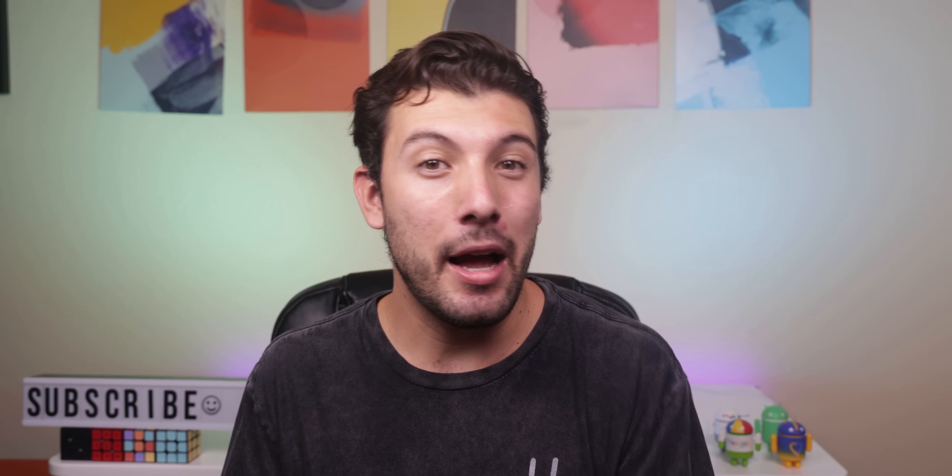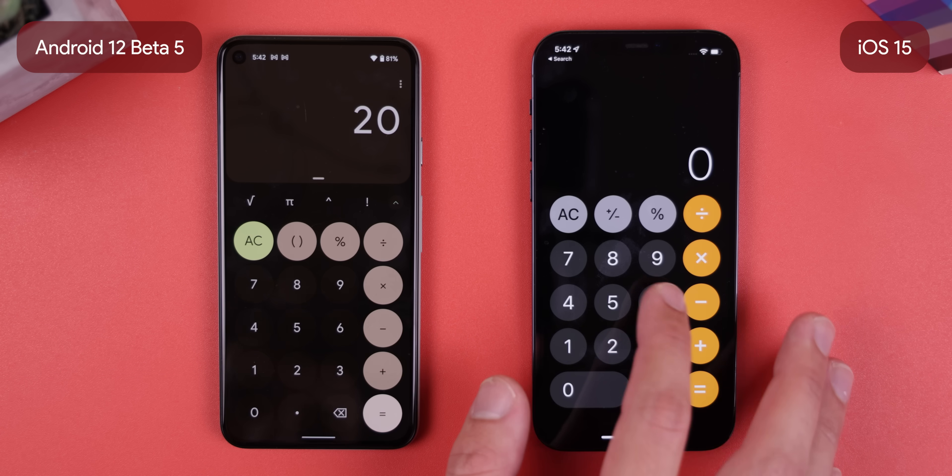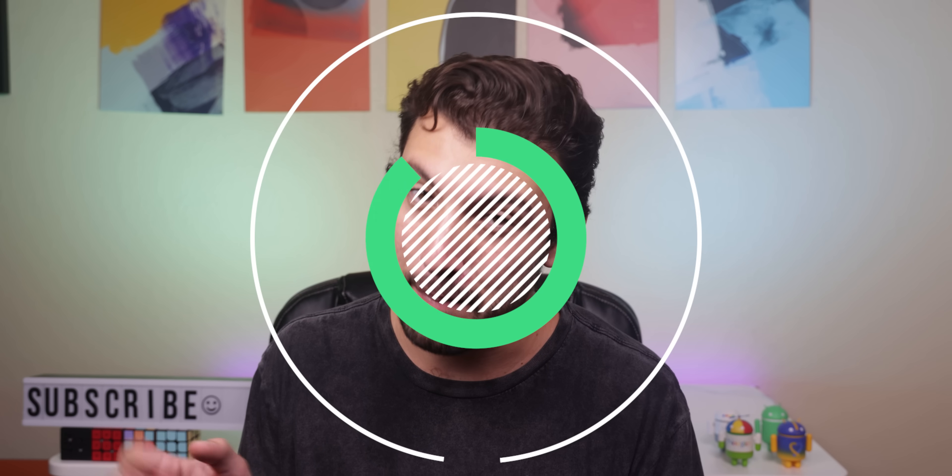Although I like the redesign of the calculator app, I can't help but point out that it looks a lot like Apple's version on the iPhone. Still, Google's version is a lot better.